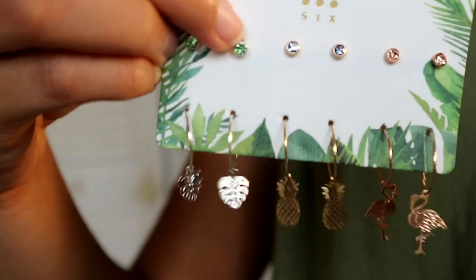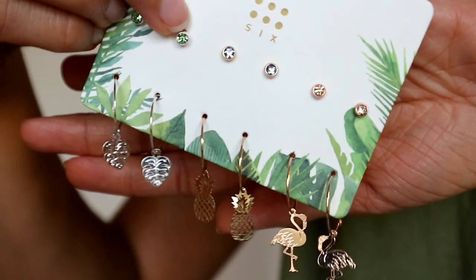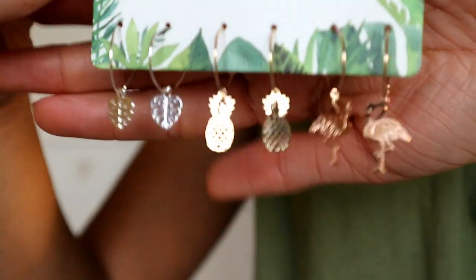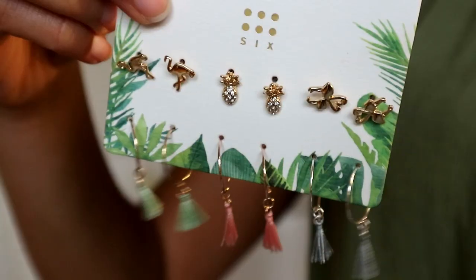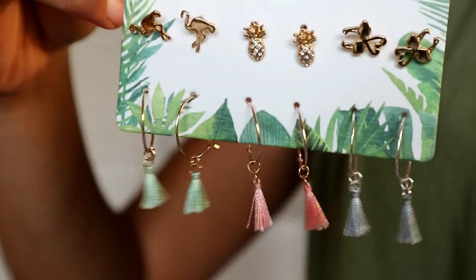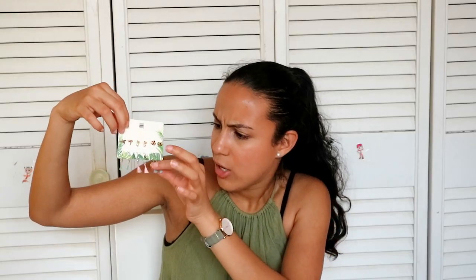Now let's move on to Six. At Six I bought this really cute set of earrings — these just scream summer. You have one with pineapple, one with flamingos, one with palm trees, and also just the button ones. The second set I bought are also really cute summer earrings — they have pineapple and flamingos.